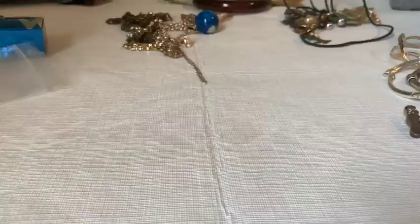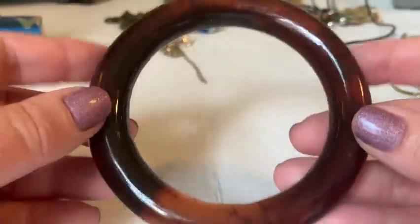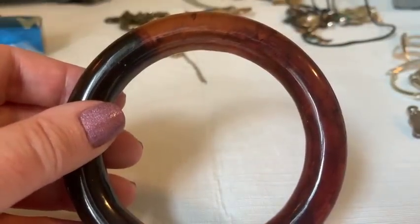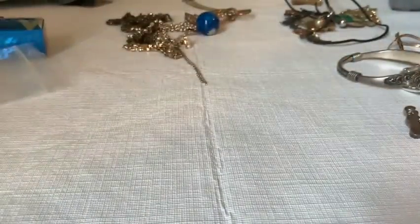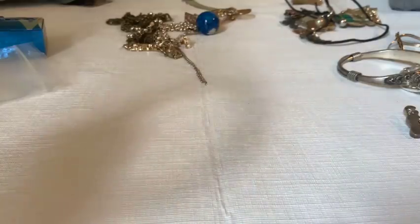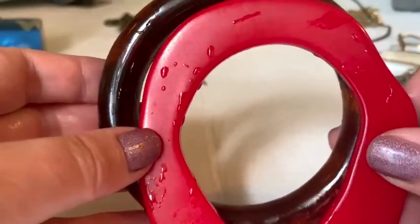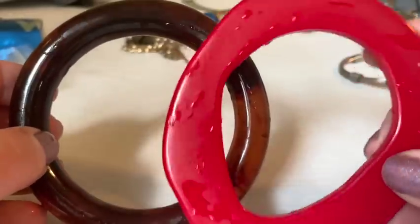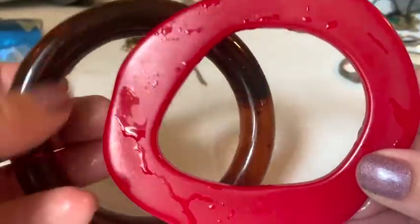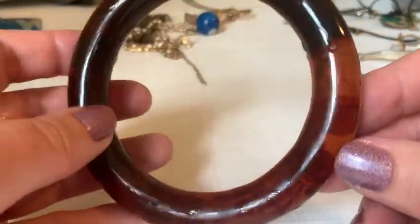The host tests two bangles — one red, one brown — under hot water for Bakelite. She and her mom try to smell them but detect no odor. She explains that Bakelite would produce a distinctive smell. Since there's no smell, they're likely not Bakelite, though still very cool — especially the red one.